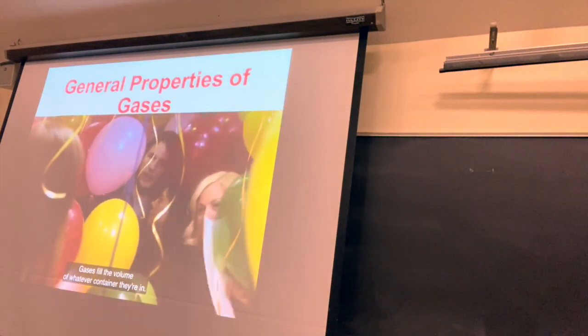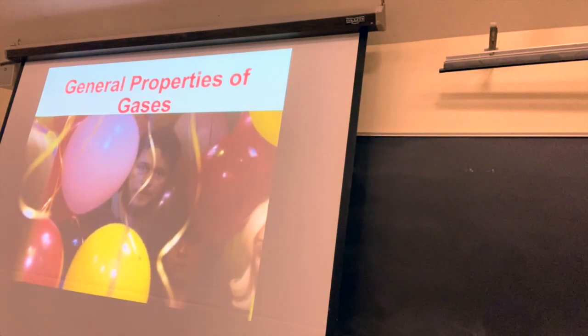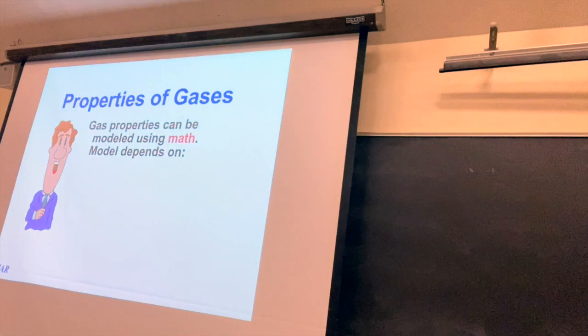Gases fill the volume of whatever container they're in. In that clip, they think that if just one balloon pops it won't matter — but no, the gases mix together, and if the gas was truly toxic it would kill everyone. You can model gases really well with math, and it's not very difficult math either.